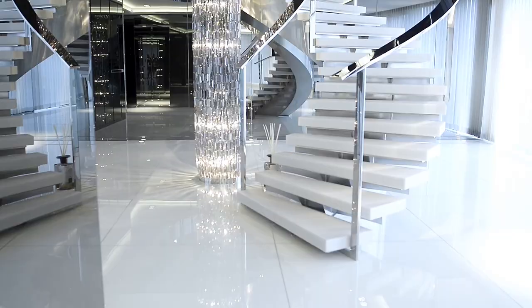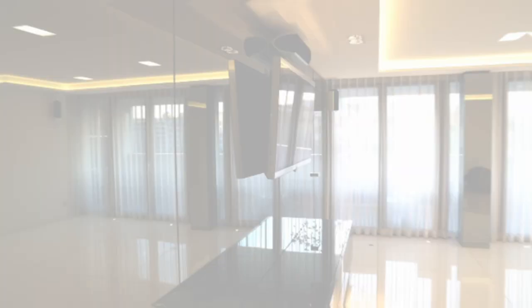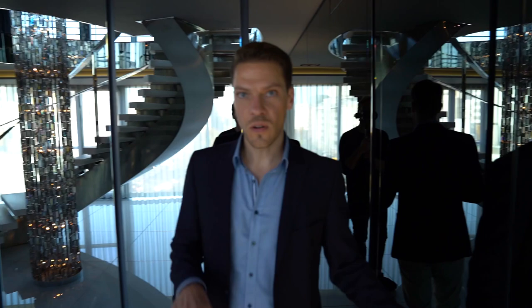Welcome to the Major Penthouse. If you're looking for ultra luxury, this is your property. For example, this entrance with a 6-meter-high chandelier with Swarovski crystals. On this level, we have a guest suite, which I will show you. Also here is the office, but let's go upstairs to the entertainment level.